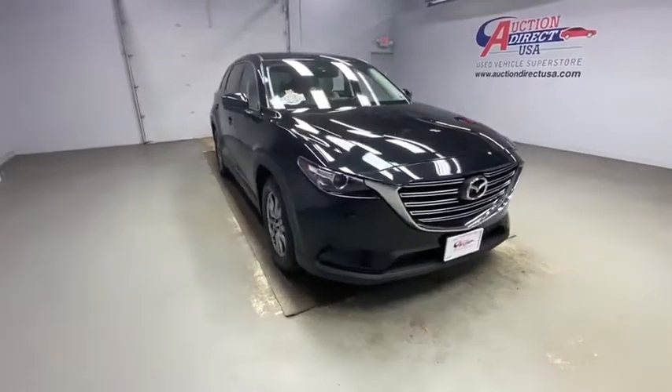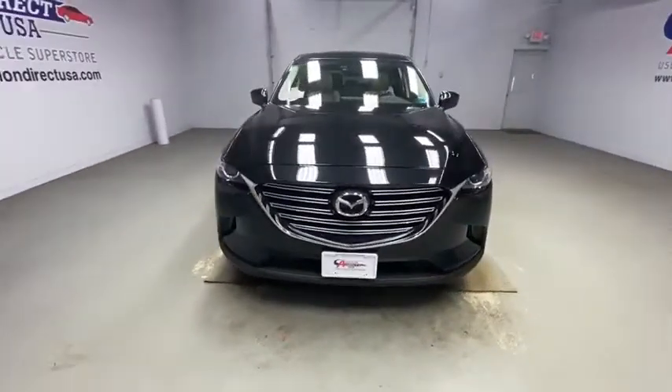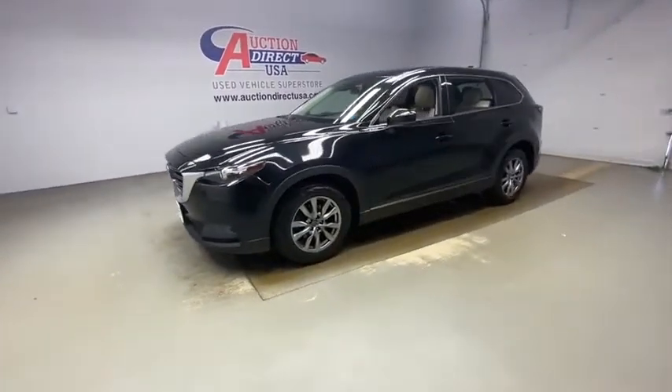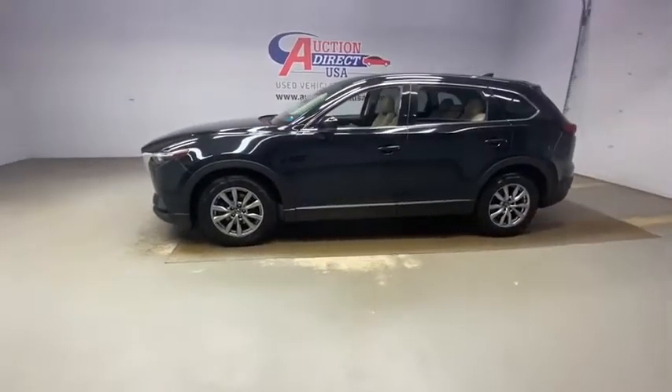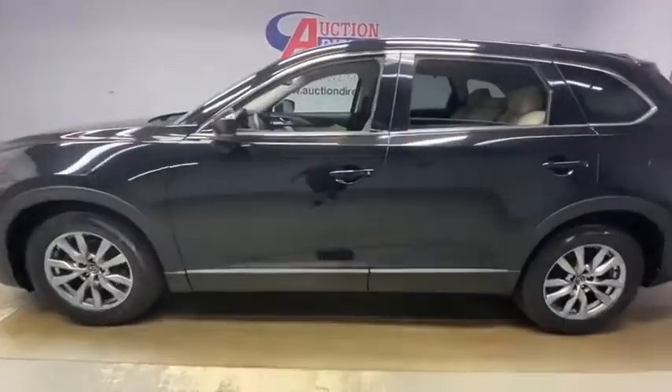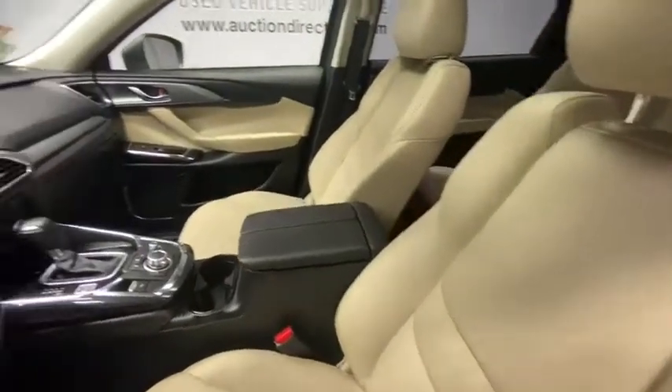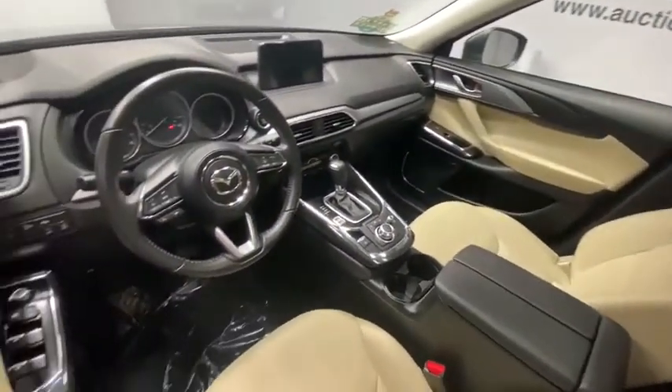Stop by and take a look at the 2017 Mazda CX-9. This seven-passenger crossover boasts unexpected styling, a powerful yet fuel-efficient engine, and standard luxuries. Safety also comes standard with the CX-9's five-star governmental frontal and side impact crash test rating.